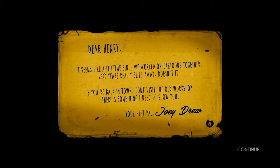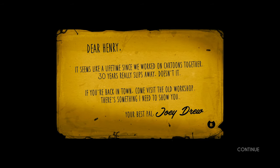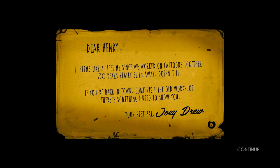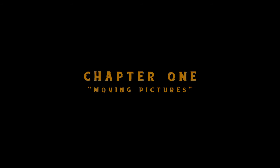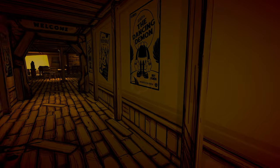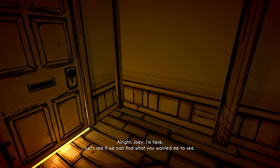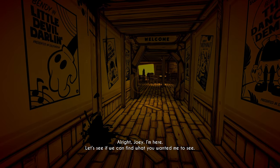"Dear Henry, it seems like a lifetime since we worked on a cartoon together. 30 years really slips away, doesn't it? If you're back in town, come visit the old workshop. There's something I need to show you. Your best pal, Joey Drew." Chapter one: Moving Pictures. Alright Joey, I'm here. Let's see if we can find what you wanted me to see.